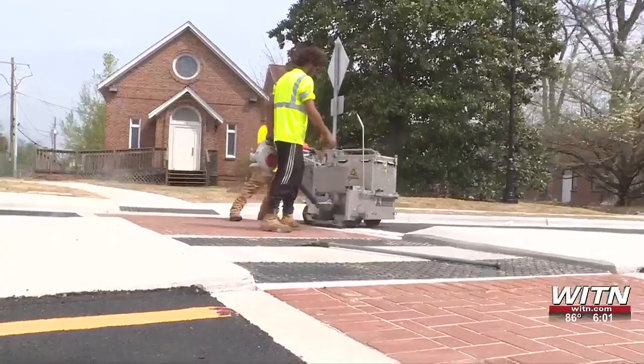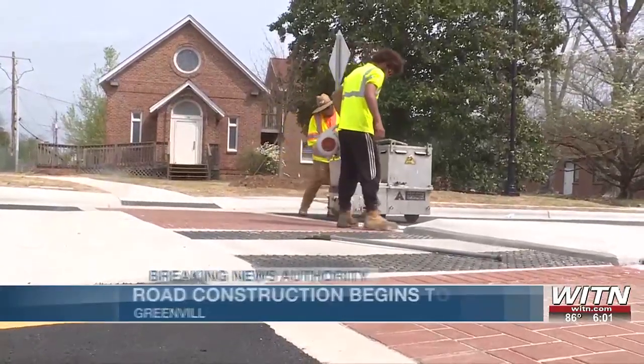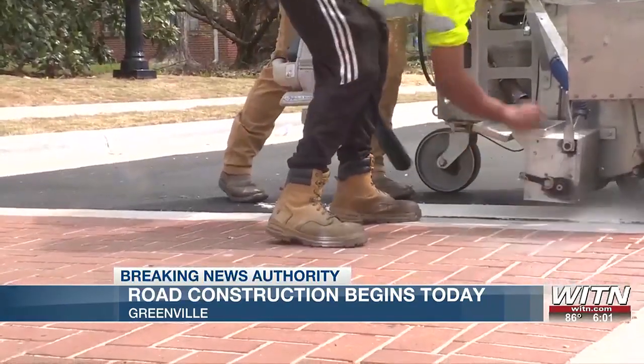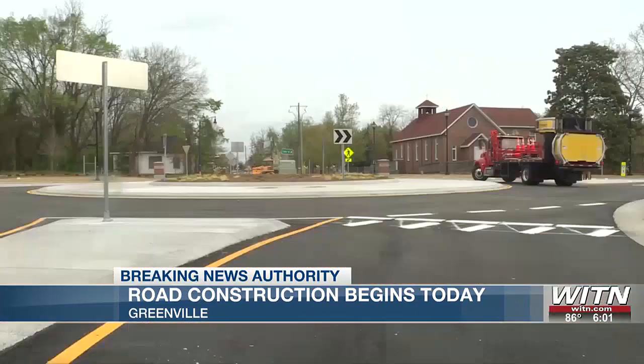Dave and Courtney, construction started today on the traffic circle on West 5th Street in Greenville. This is the second phase of a $42 million project of streetscaping and street improvements.